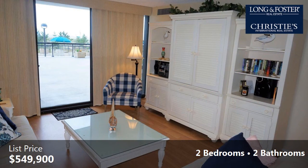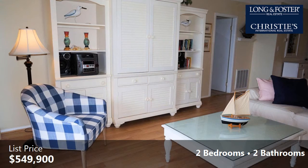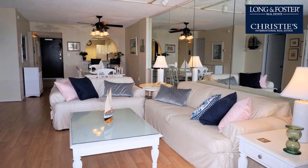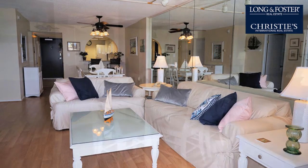Interior features of this property include laminate flooring and recessed lighting. On the outside, this property features a water view, waterfront access, and waterfront location.